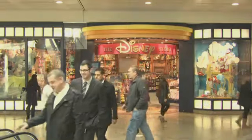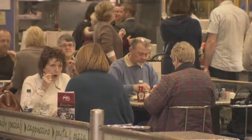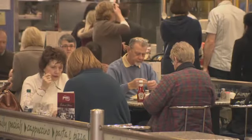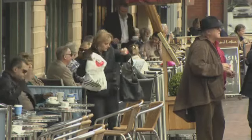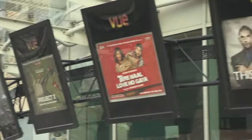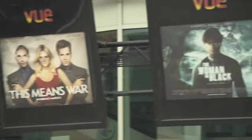Shoppers can browse their favourite labels, have a meal or a drink in one of its 22 restaurants, cafes and bars, or even watch a film in its 10-screen cinema.